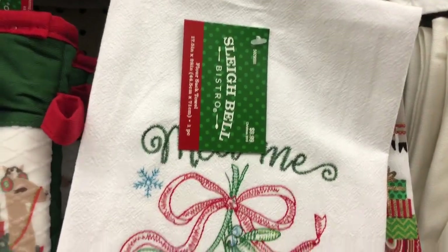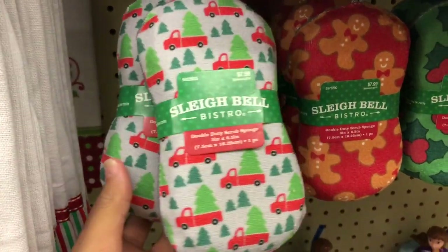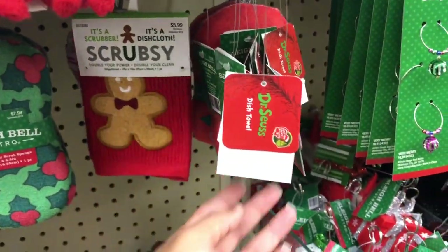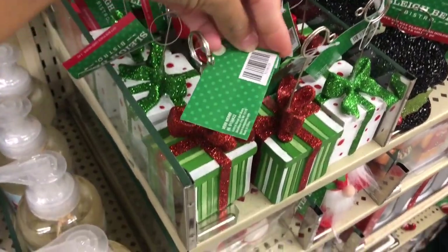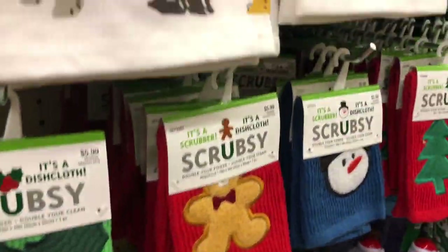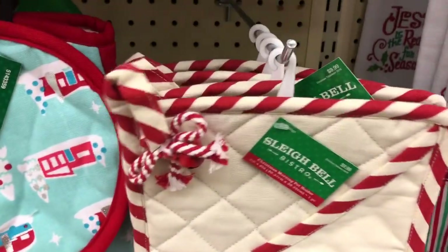They also have some kitchen towels — these are so cute! However, for five dollars I would just go to Ross and get like a whole set for five dollars. These are pretty cool though — I actually wanted to grab one of these, I might end up going back. They're just like dish towels. And I don't know what these things are, but they were pretty cute.